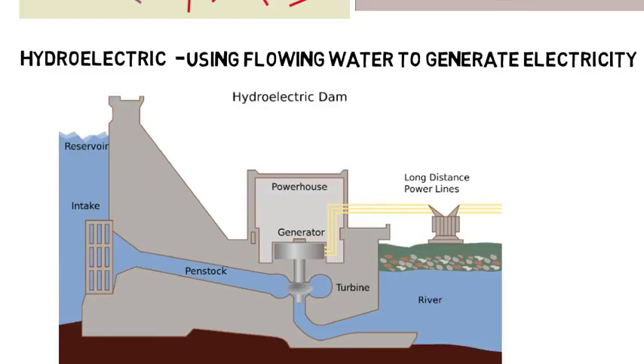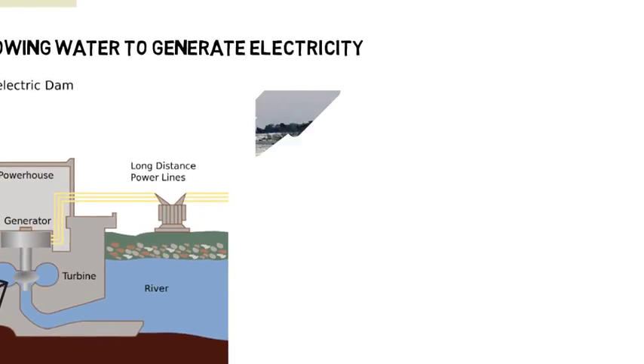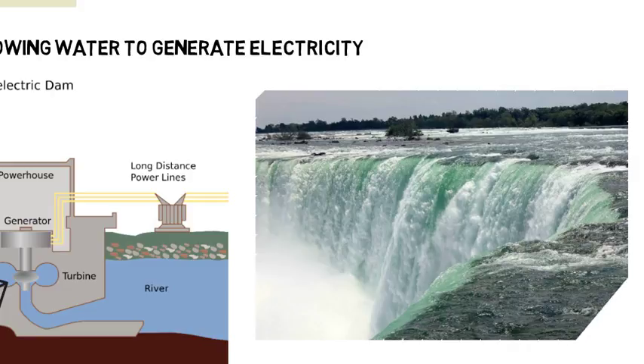Hydroelectric is about using flowing water to generate electricity. A dam is built to stop the flow of water, then a gate can be opened which allows the water to flow downhill. This flow of water creates kinetic energy in a turbine, which is used to generate electricity. One example is at Niagara Falls, where there's actually a hydroelectric plant that diverts water that would go over the falls, channels it through a turbine to produce electricity, then it regroups back at the bottom of the falls.